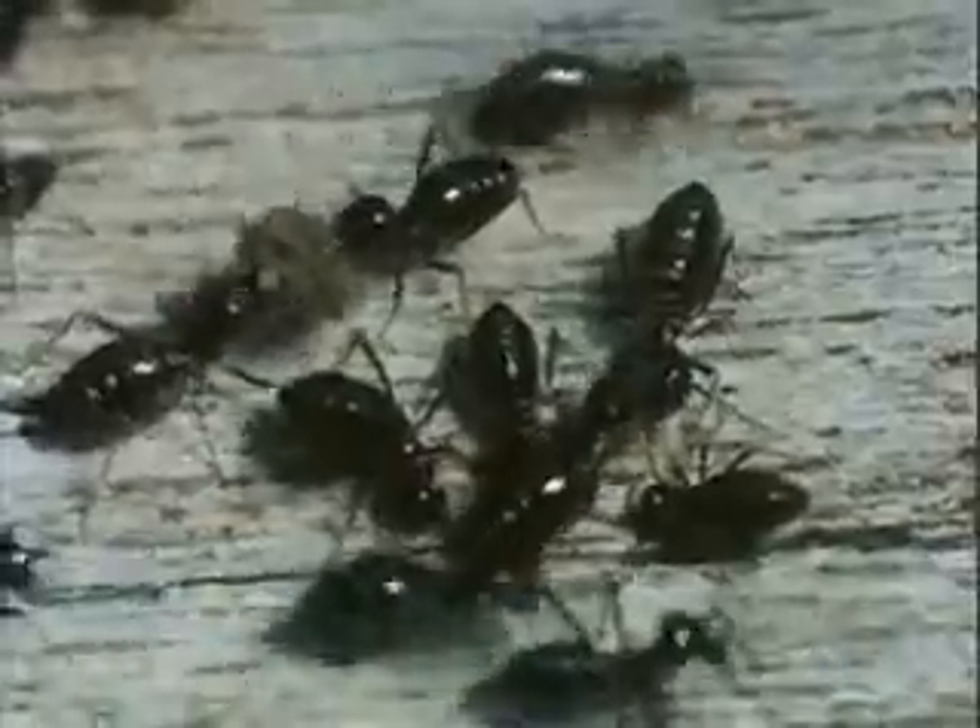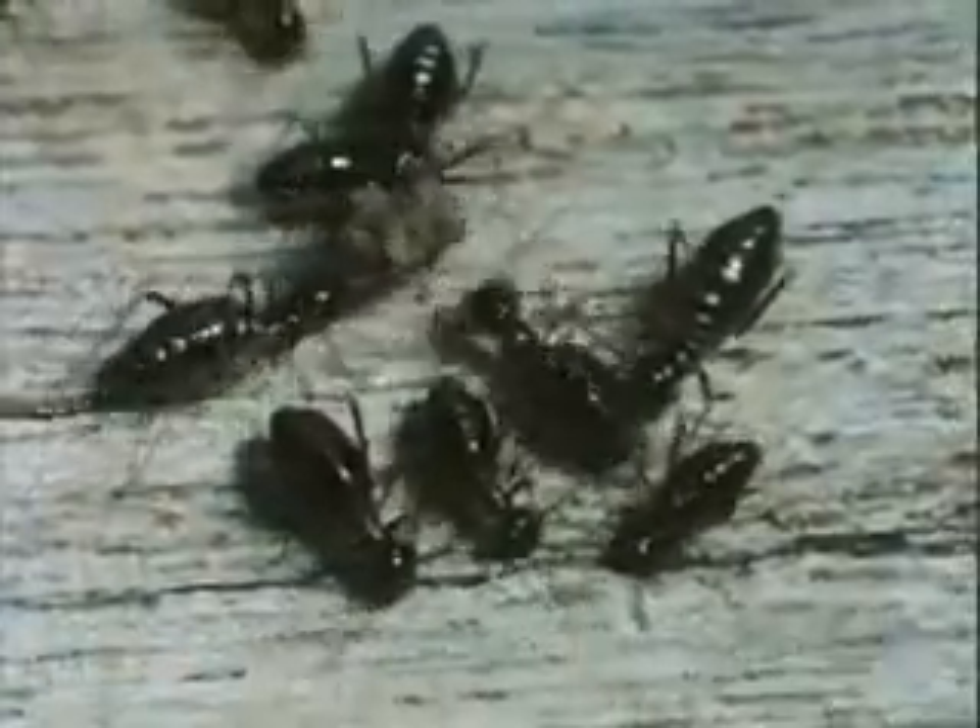Their incessant labour, like the work of the fungi, is a crucial link in the life of the forest, for the termites are bringing the nutrients in the wood back into circulation.